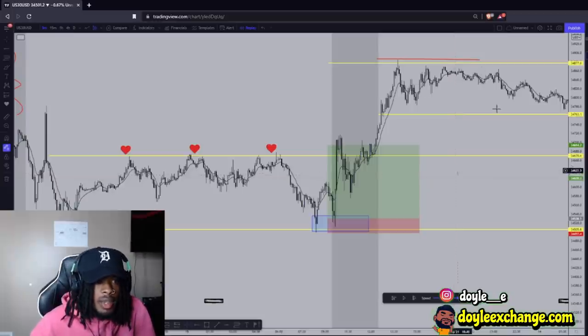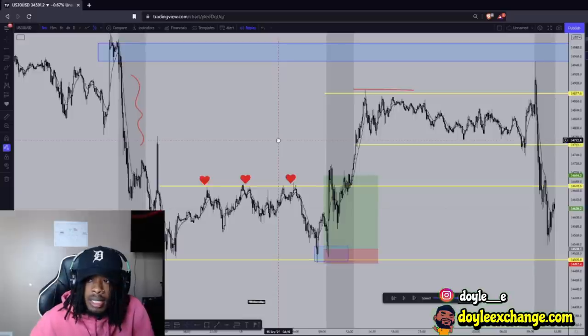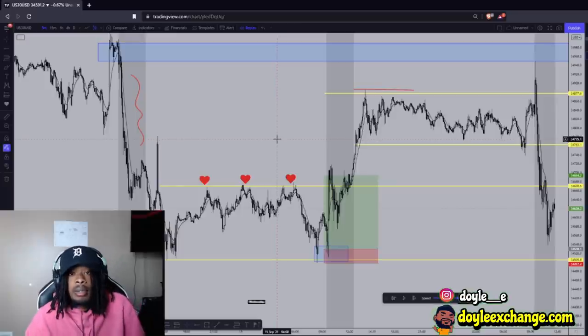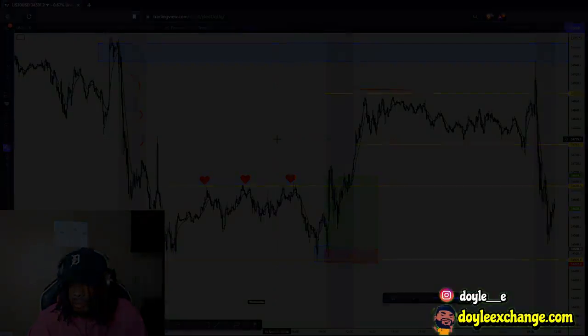Yeah, that's all I got, man. I hope you got to gain some value from this trade breakdown. Peace and love, I'm out.